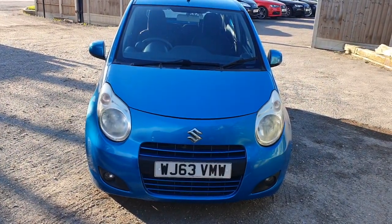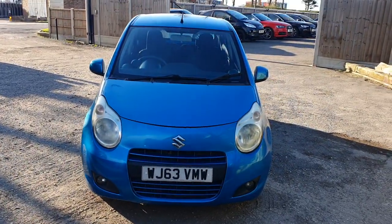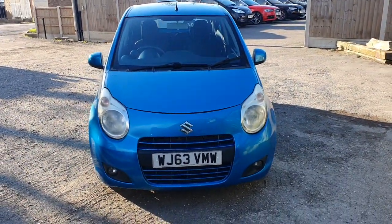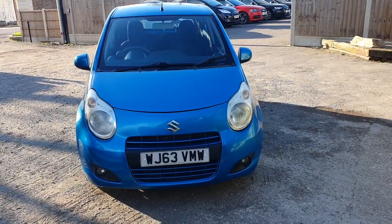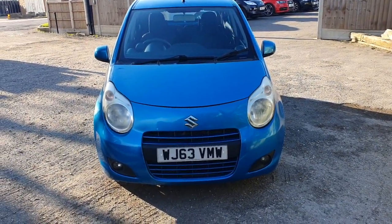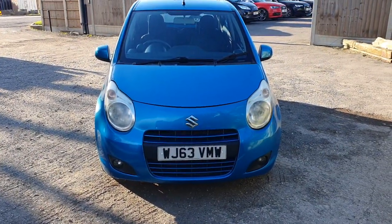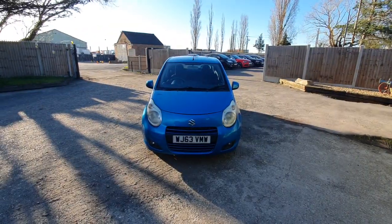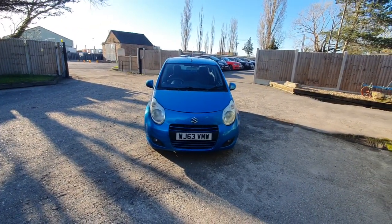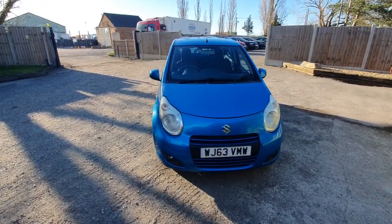Hello and welcome to another video by Chadwell Motors. Today we've got a very special Suzuki Alto. These are one of my favourite cars, and I'll tell you why — they drive really well, only one litre, excellent fuel economy, and they're as fast as a 1.4 Fiesta. Most one litres I've seen are semi-autos, but this one's a proper fully torque-converter automatic gearbox.